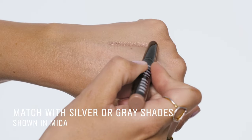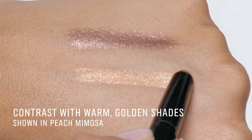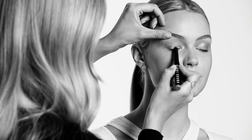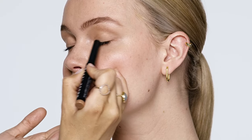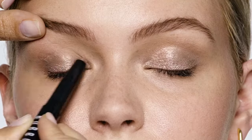If you want to match with blue eyes, opt for silver and grey shades as these are cooler tones. If you want to contrast blue eyes, opt for warm bronze tones like golden or amber, as these are opposite to blue. I'm going in with a long wear cream shadow stick in Mika, because this is a cool tone and it's really going to match with those blue eyes.